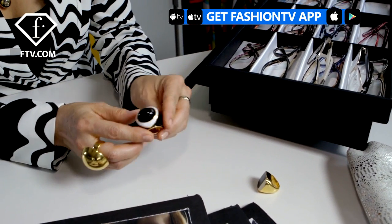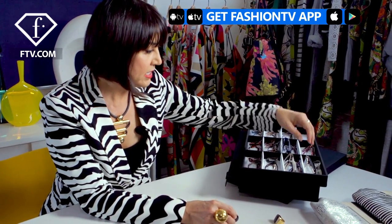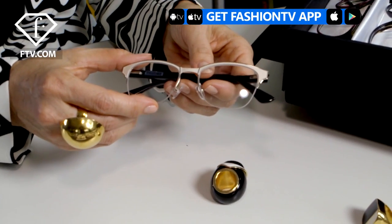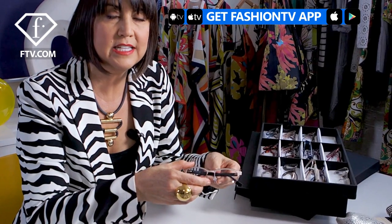An example of how we've incorporated details from one category into another is this enameled ring from our jewelry collection with a piece of resin on the top. We've taken the idea of this enameling and translated it into glasses — this front portion of the glasses is hand enameled, carrying through the idea we started in the jewelry collection.